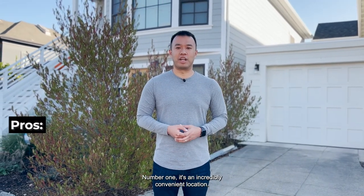Let's talk about the pros and cons of Bushrod. Number one, it's an incredibly convenient location. It's next to Rockbridge, Temescal, just blocks away from the Berkeley Farmers Market, and it's near three BART stations.